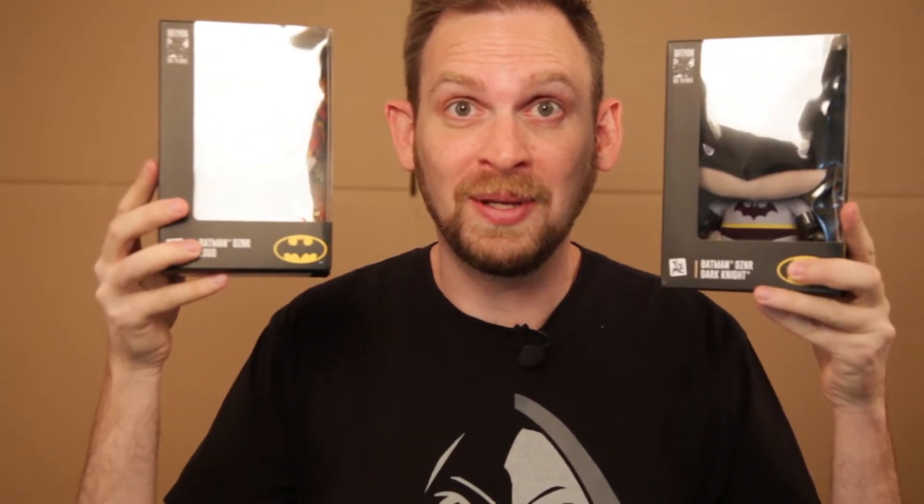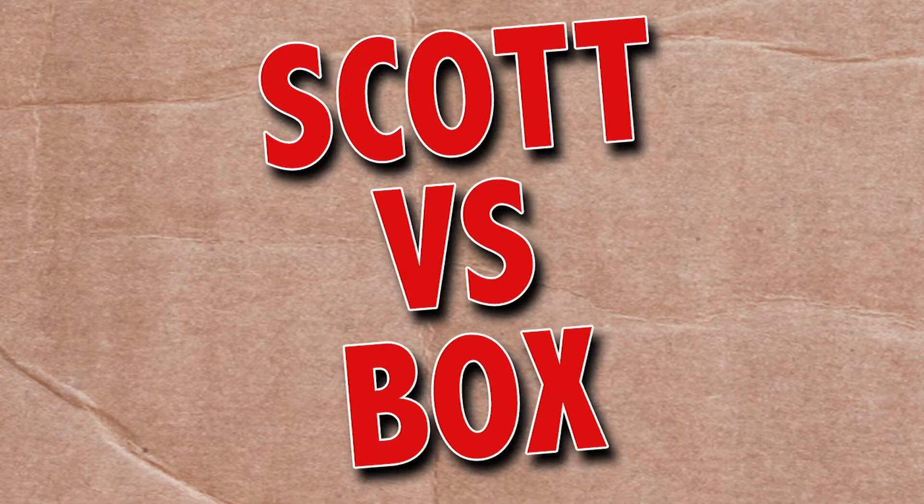On this episode of Scott vs. Box, I open up Batman DZNRs sent to me by Yumi. It's Batman's 80th anniversary. You know what I got Batman? His own body is a toy. Scott vs. Box!